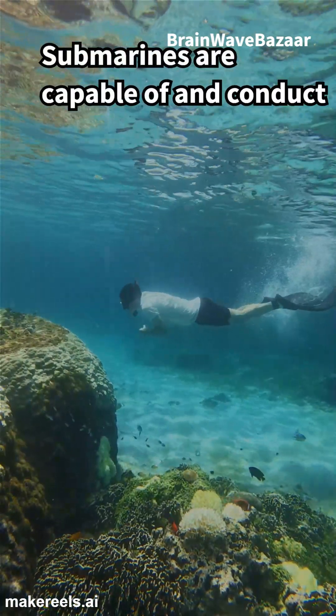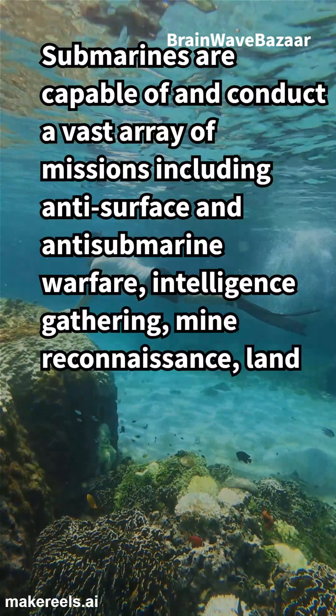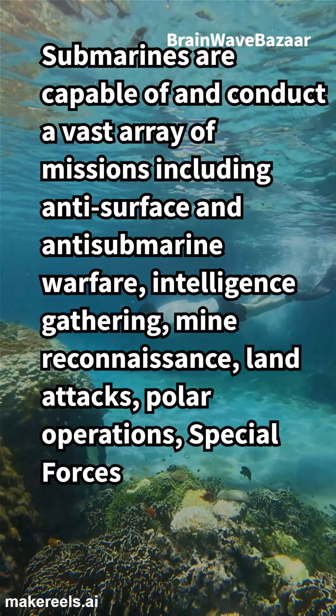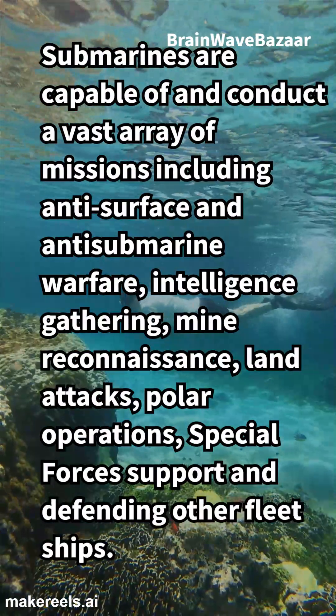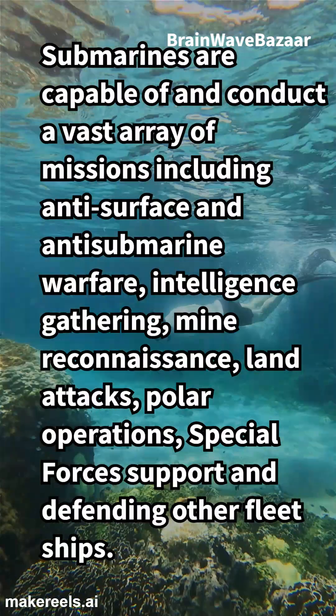Submarines are capable of and conduct a vast array of missions including anti-surface and anti-submarine warfare, intelligence gathering, mine reconnaissance, land attacks, polar operations, special forces support, and defending other fleet ships.